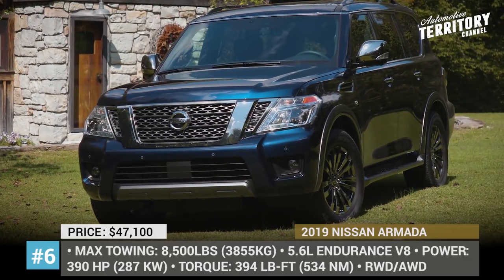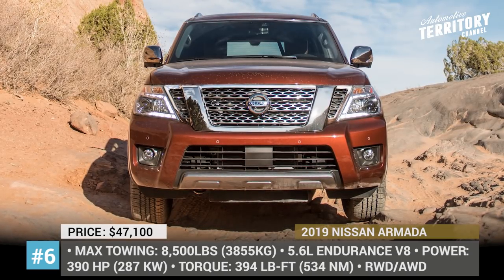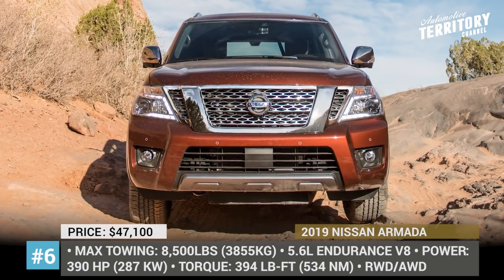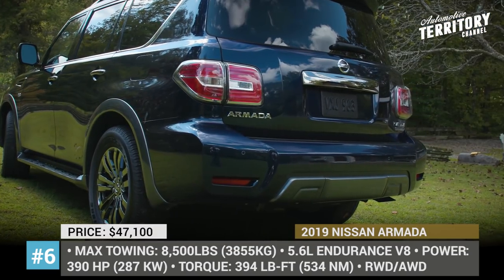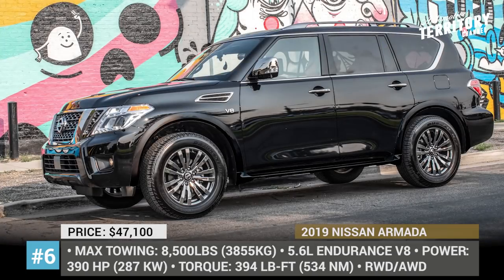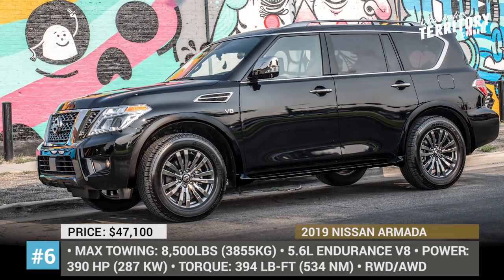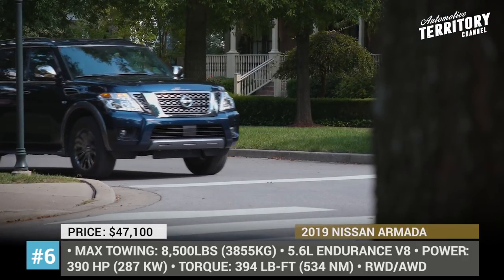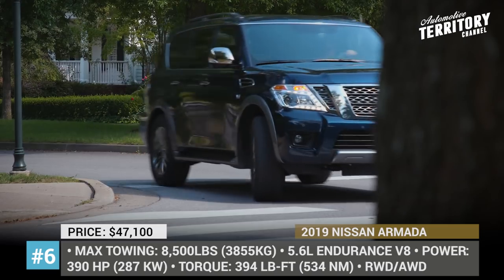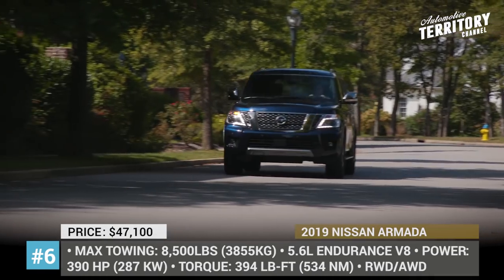Nissan Armada. The American version of the Nissan Patrol, branded as the Armada, may not be the best SUV in its class, but the relatively low price, high reliability, and decent towing numbers make it quite an attractive option. Housing a 5.6-liter V8 that nets 390 horses and about just as much pound-feet of torque, it never feels underpowered and delivers a firm ride. The Armada is available in four trims: SV, SL, Premium, and Premium Reserve.